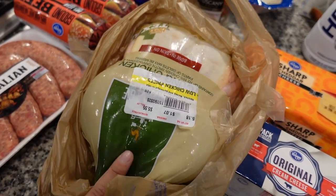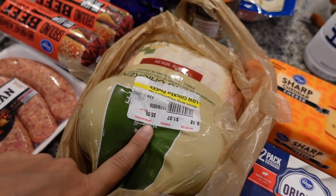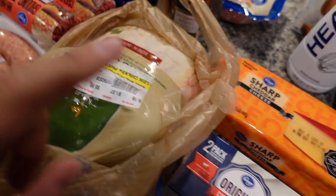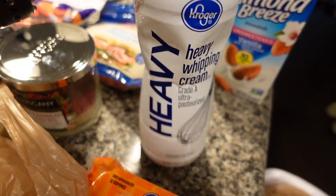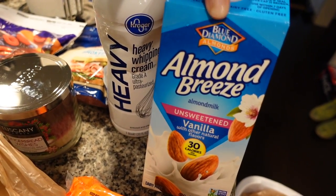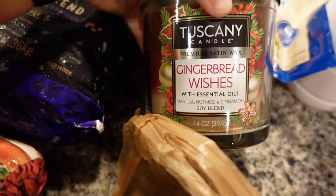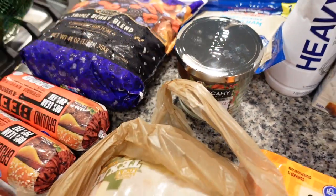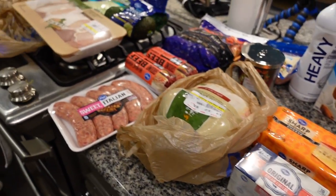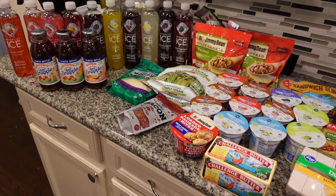We have a whole chicken — Cody and I are going to try a spatchcock chicken where you cut out the backbone and throw it on the pellet grill. Cream cheese, a big block of sharp cheddar, heavy whipping cream, unsweetened vanilla almond milk, some ham. And of course I had to get a Christmas candle to burn while we do Christmas decorating today. I think that is everything — now the fun part is putting all of this away!